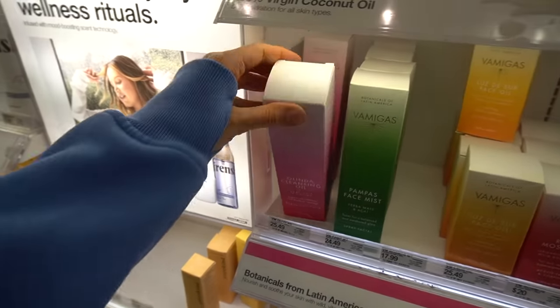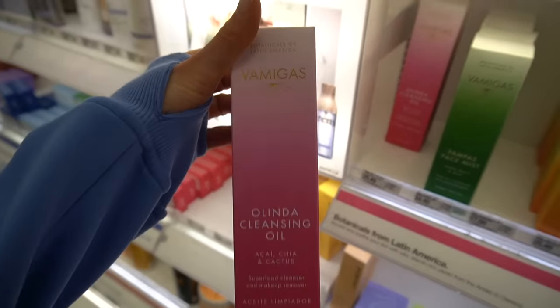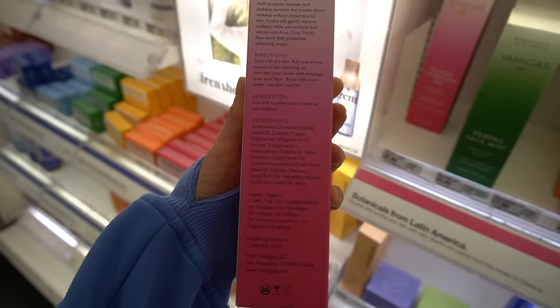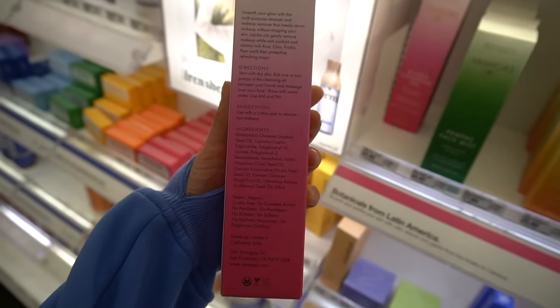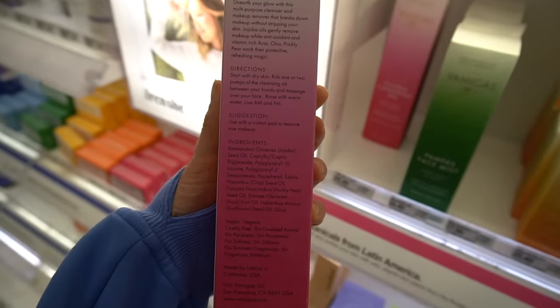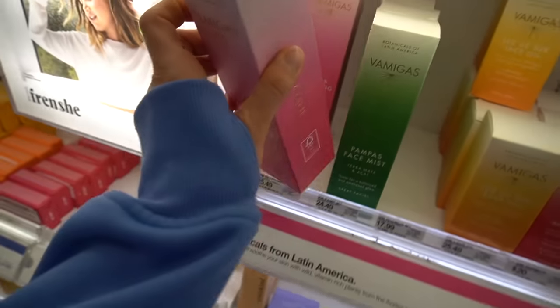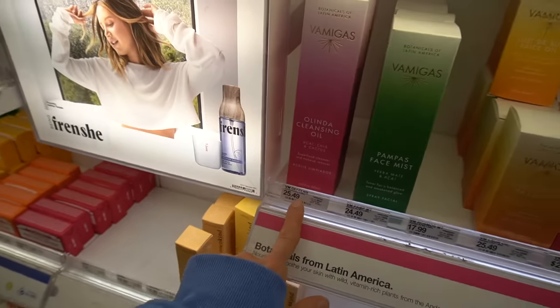You guys know how much I love a cleansing oil. This is an Olinda cleansing oil — I've never heard of this brand. It has cahoga seed oil, chia seed oil — chia seeds have fatty acids which are good for the skin — sunflower seed oil, and emulsifiers too. I might like to try this; $25.49 doesn't seem too bad for four ounces.